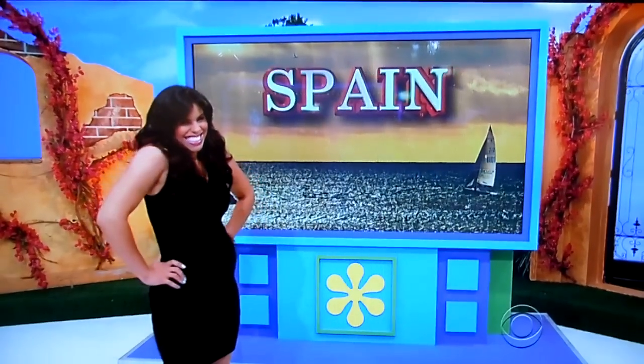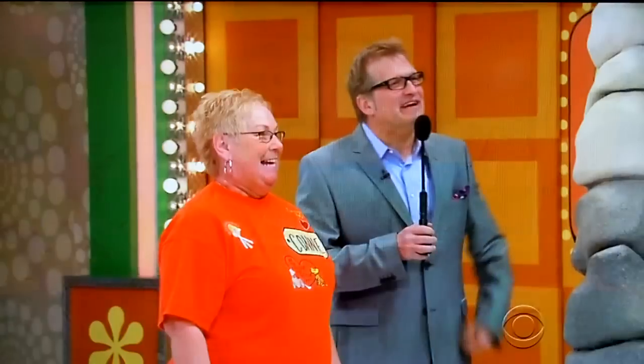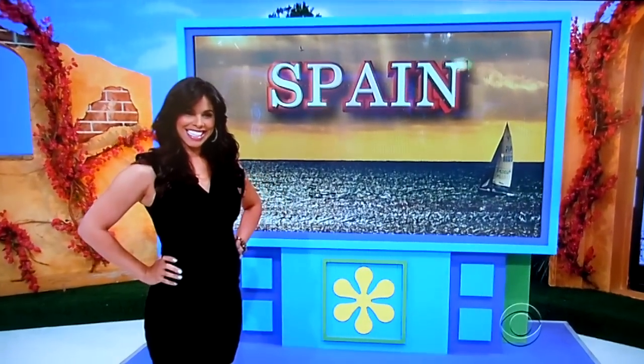Five-and-a-half months pregnant — look at that! How are you feeling? How's it going along? I feel fabulous, Drew. Thank you very much. Oh, good. How about look at her, how beautiful she is. Beautiful.